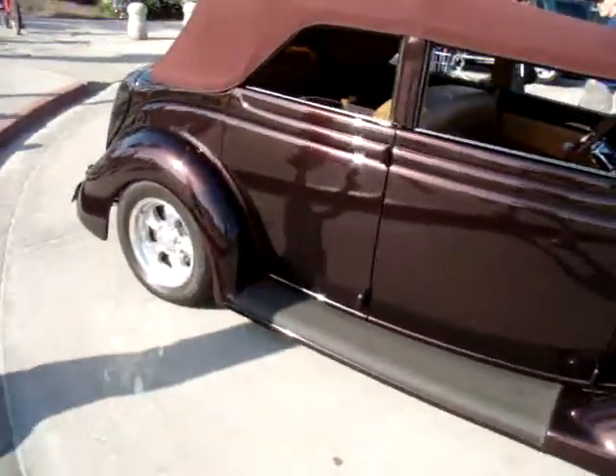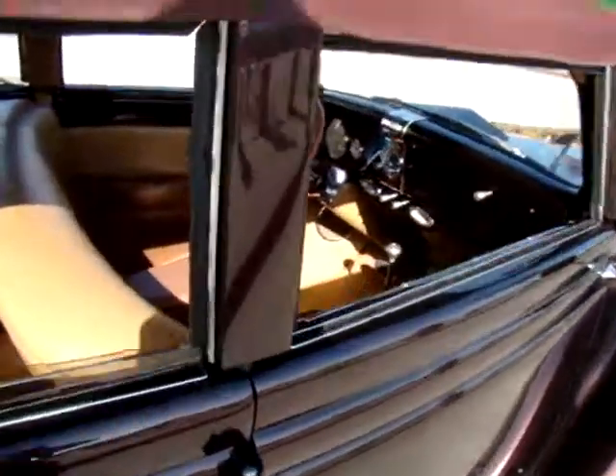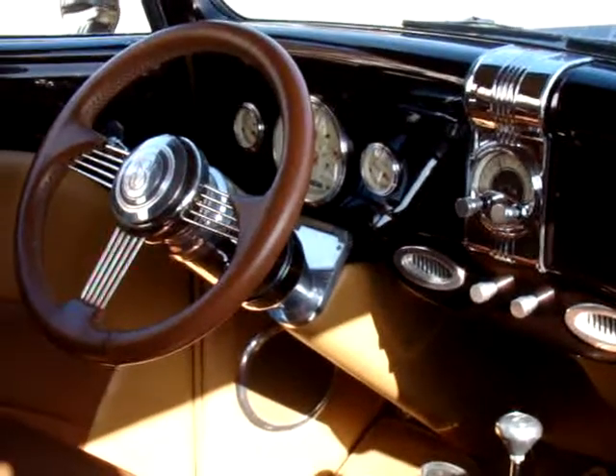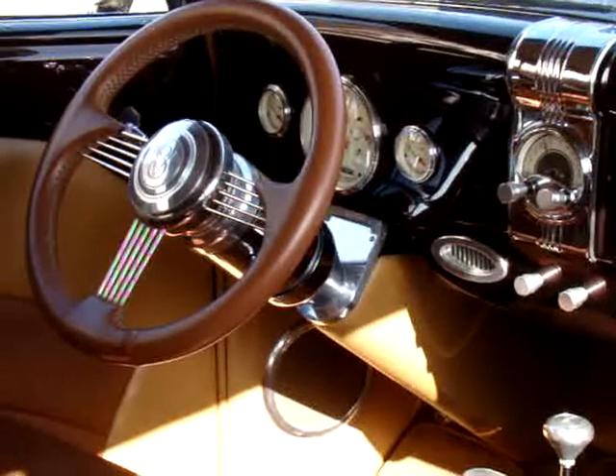We're sitting on the boardwalk here in Pacific Beach, and of course I see a cool car cruise by. I always flag down the owner to see if I can get a few shots and get it on our website and YouTube page.